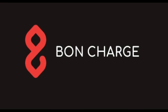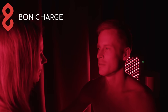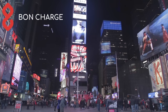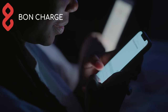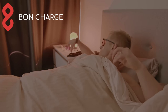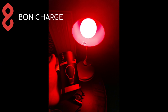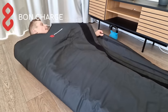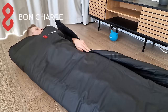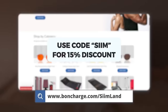This episode is brought to you by Bond Charge — my favorite company for blue-blocking glasses, red light therapy devices, and red light bulbs. These are essential for keeping your sleep-wakefulness cycles aligned. Use blue blockers instead of letting phone light disrupt melatonin, and opt for flicker-free red light bulbs. Bond Charge also has infrared sauna blankets with the same health benefits as traditional saunas. Head to bondcharge.com/seamlund and use code SIIM for a 15% discount.